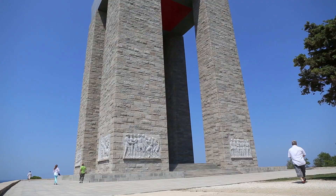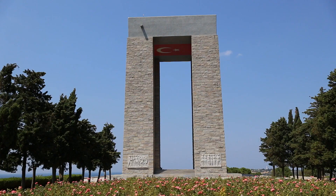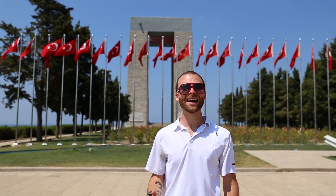Now we're standing inside a Turkish memorial here on the Gallipoli Peninsula. It is dedicated to 251,000 Turkish soldiers who either died or were injured during the First World War. Behind me is the largest monument on the peninsula, which is 41 meters in height.